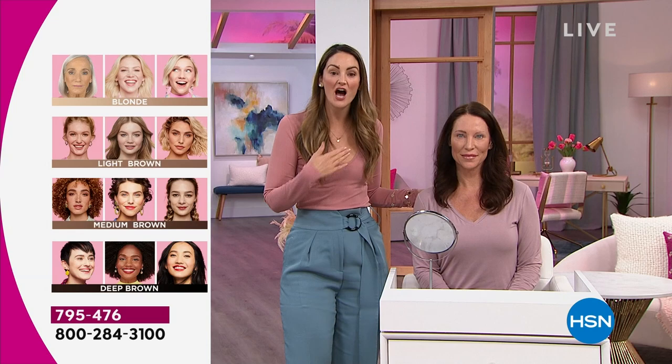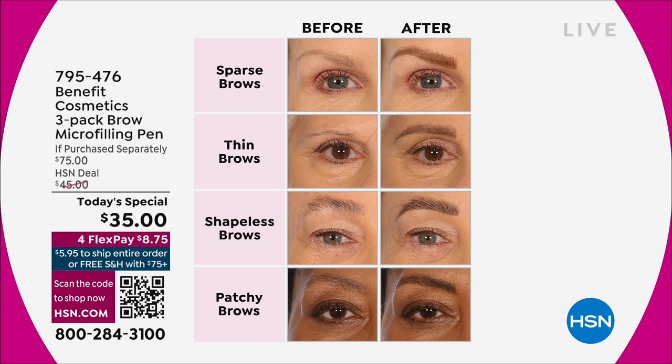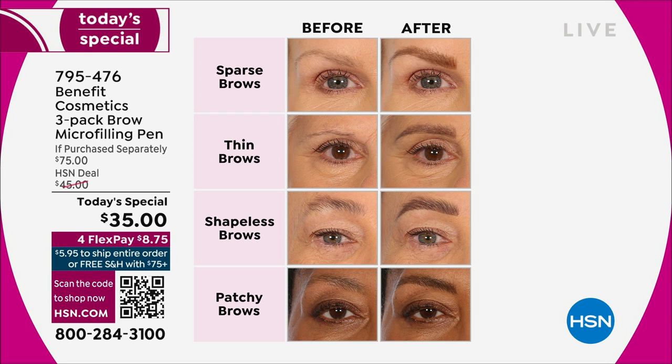Here's the thing: Antresia's wearing the deep brown, Michelle's wearing the deep brown, I'm wearing the deep brown. Don't be afraid to go for that deep brown — I know with brows we always want to go a little bit lighter, but these brows are going to be so gorgeous. And if you're just joining us, this is for you. Every single brow dilemma — sparse brows, thin brows, shapeless brows, patchy brows — we can address.